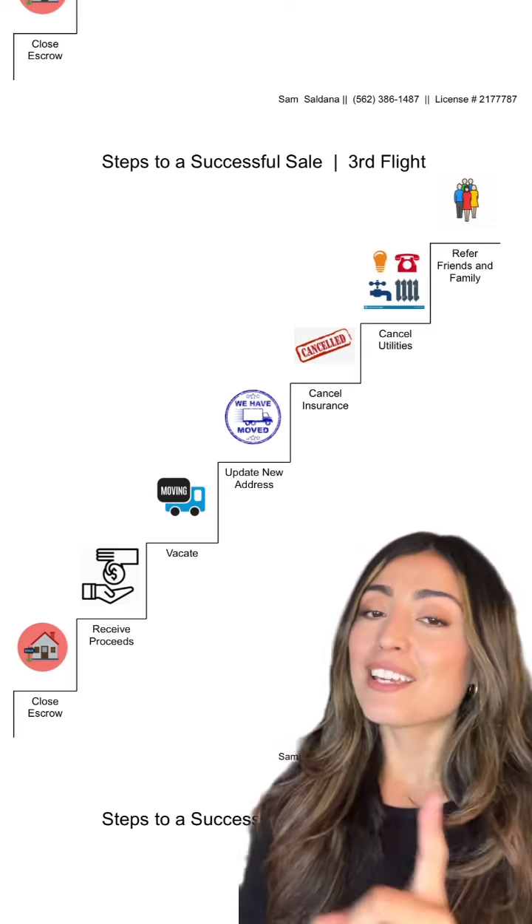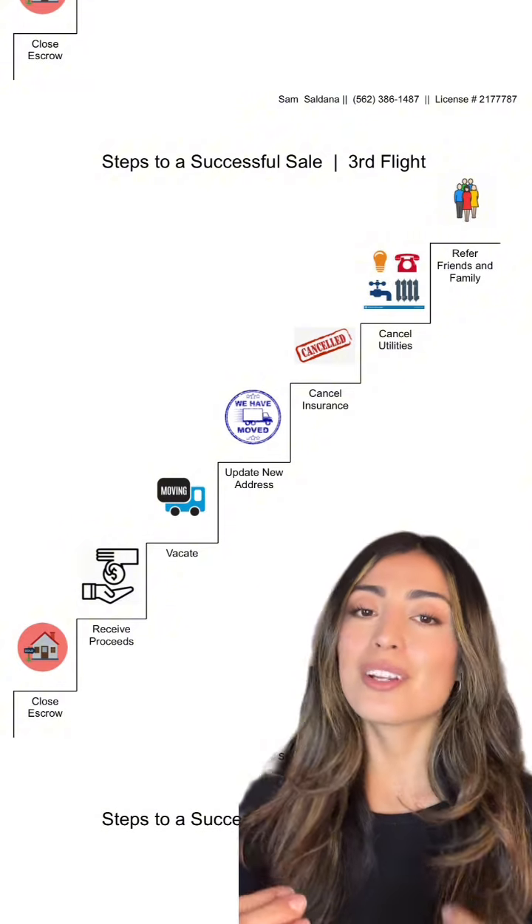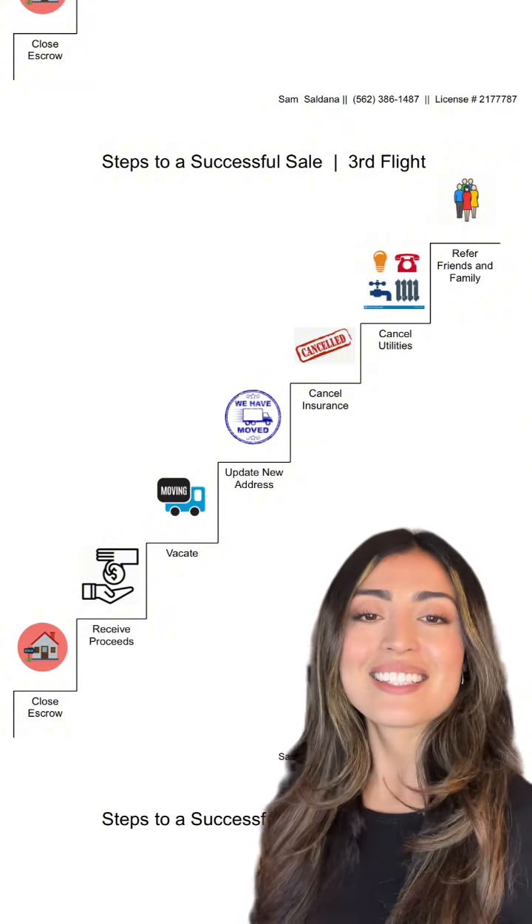You refer a friend if you decide your agent did a great job. If you have any questions, please feel free to reach out, especially if you're thinking of making a real estate move.